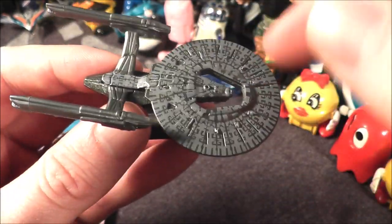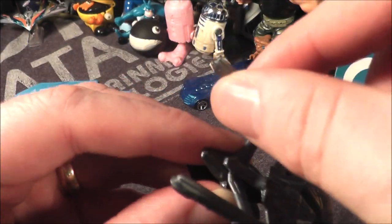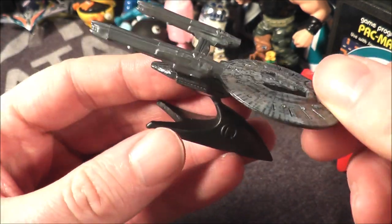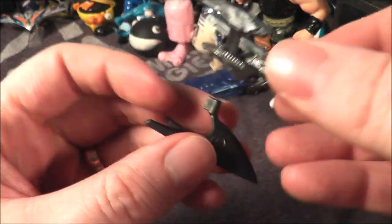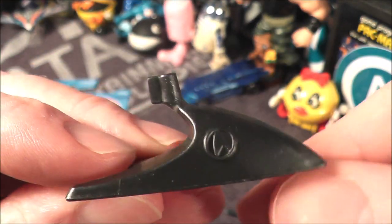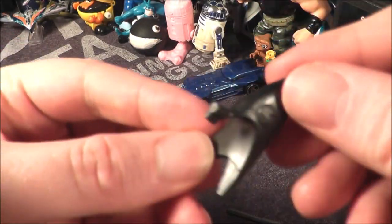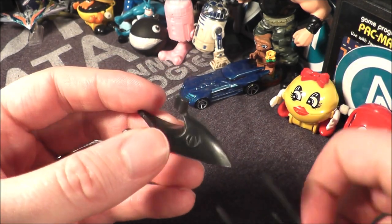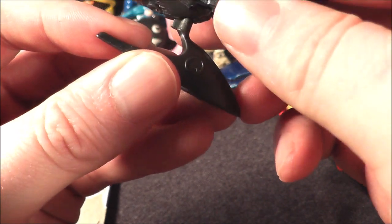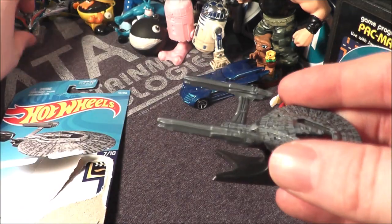The saucer part is die cast, and these other parts are a more durable plastic — you can see it bends a little bit, but I don't want to bend it too much because I'll leave it crooked. It comes with its own stand, which is really cool. Not only do you have the Star Trek logo there on the side, but if you tilt it like this it kind of looks like the logo as well — that is pretty cool. It sits on the stand pretty well; I've had a few times that it tilted over, but overall I like it.